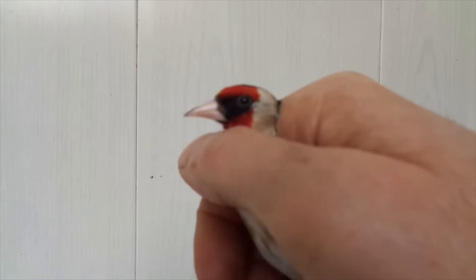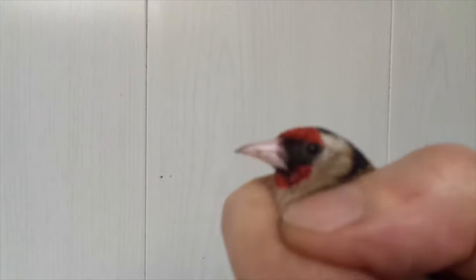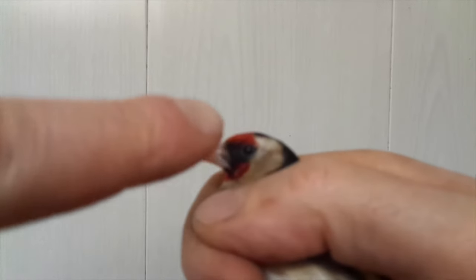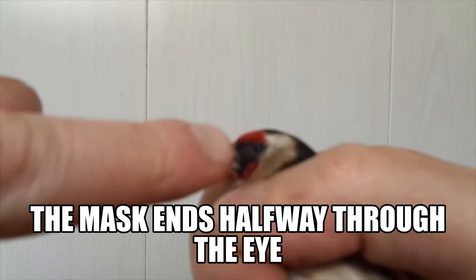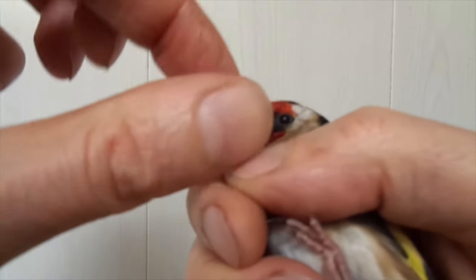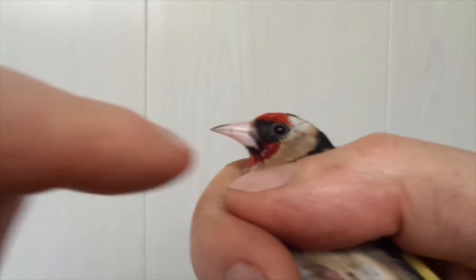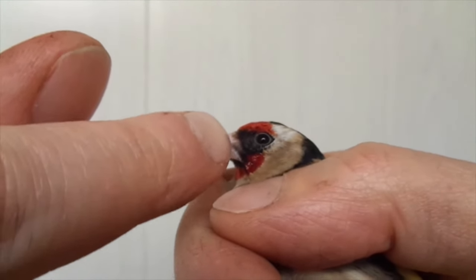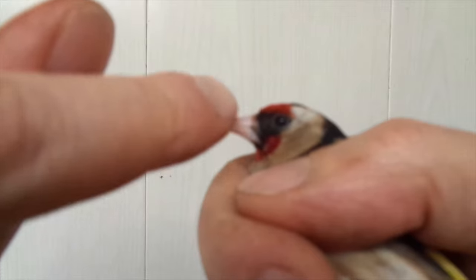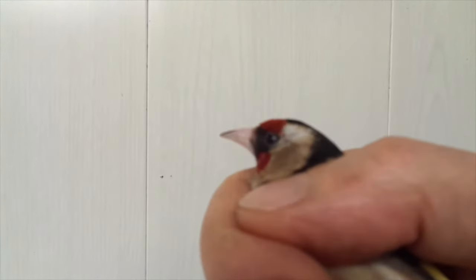Now I will show you the female. If you look at the mask, it's not passing the eye — so the eye is not completely covered with the red mask. And if you look at the part behind the red mask, you see this is more of a brownish grayish color. So this is definitely a female. If you look at the feathers at the base of the beak, you can see they're not completely black — they're more of a brownish grayish color. So that's an important feature that this is a female.